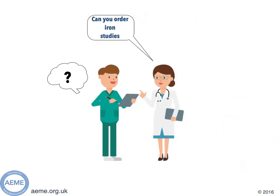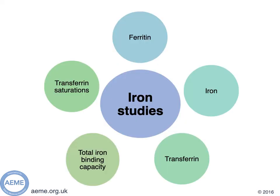But what tests should you actually order if your consultant asks you to do some iron studies? Firstly, ferritin. As we've already said, it's an intracellular iron storage protein. And perhaps more importantly, it's also an acute phase protein, so it means it can be increased in inflammation, liver disease, and malignancy.